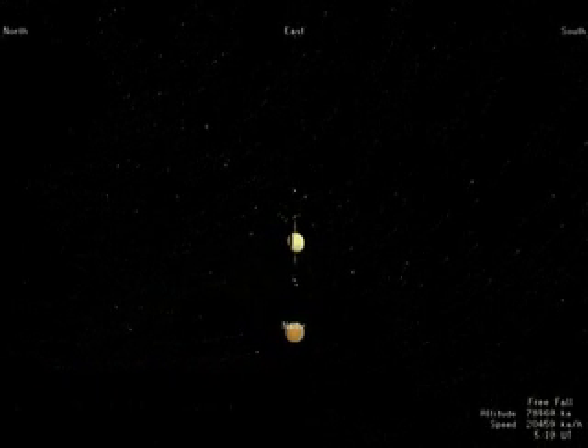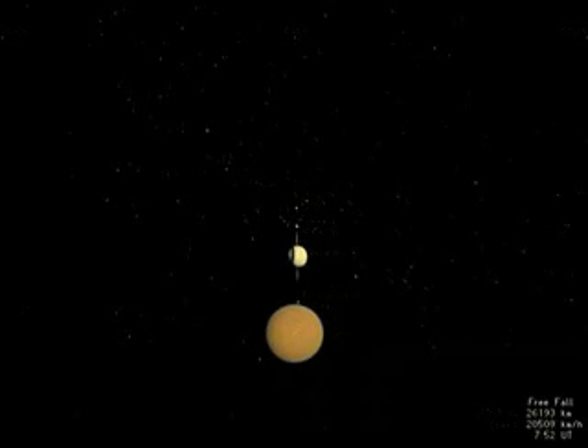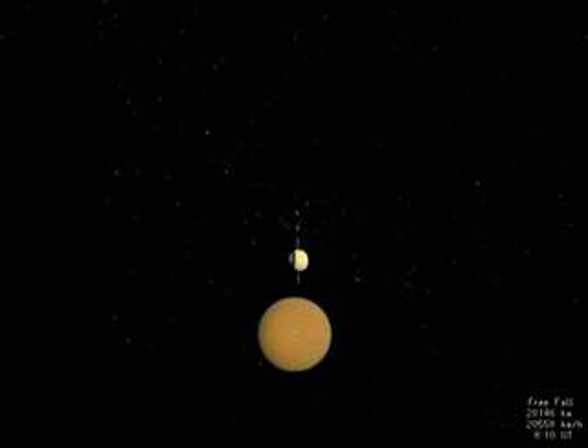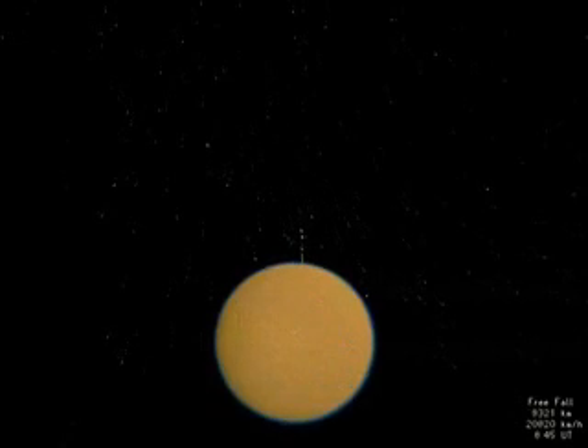As Huygens approaches, the inner planets cluster around the distant Sun. Saturn appears almost as large as Orion, and a few moons are visible as white dots aligned with Saturn's rings, while Titan, its largest moon, is already well resolved. Huygens is destined for Titan, a mysterious world larger than the planet Mercury and shrouded by a thick brownish-orange atmosphere. The details of its surface have never been seen. Huygens' speed increases to near six kilometers per second, and Titan's disk quickly obscures our view of Saturn and its more intimate moons.